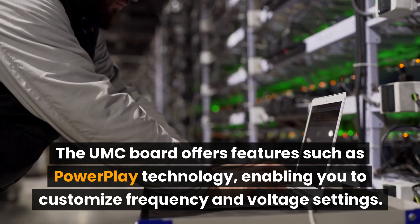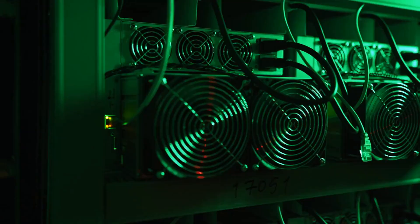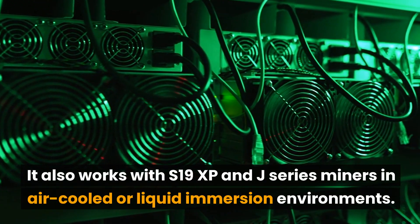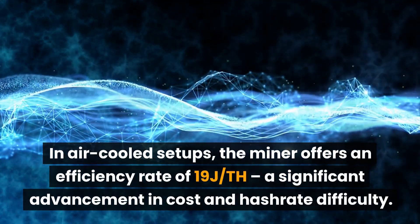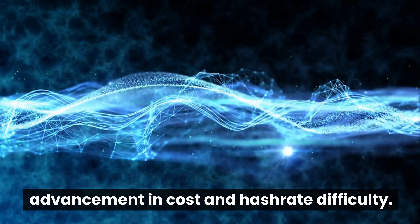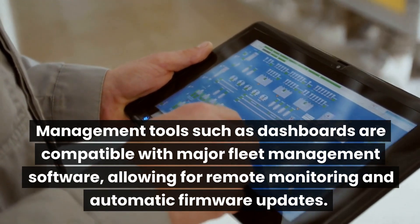Power Play technology, enabling you to customize frequency and voltage settings. It also works with S19 XP and J series miners in air-cooled or liquid immersion environments. In air-cooled setups, the miner offers an efficiency rate of 19 joules per terahash — a significant advancement in cost and hash rate difficulty management.